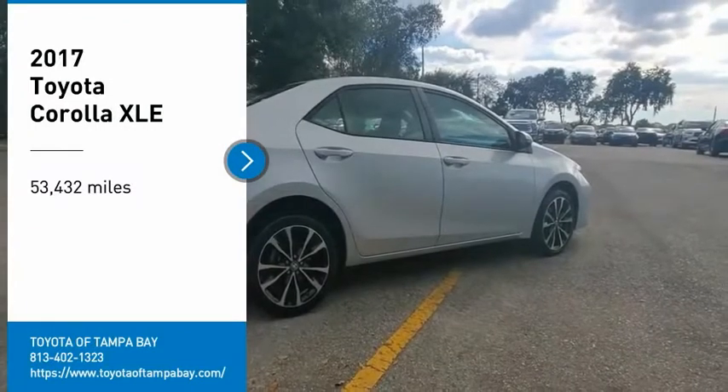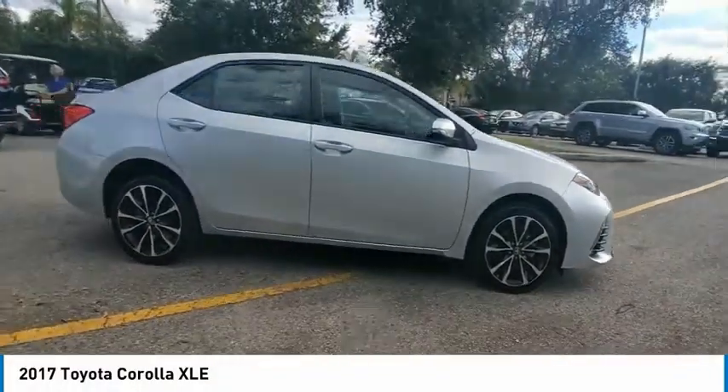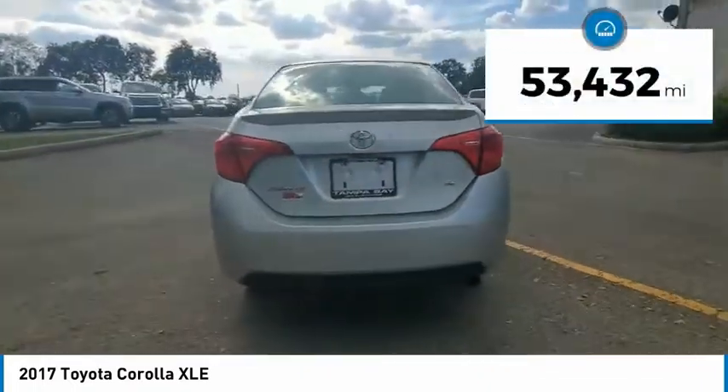Take a ride in the 2017 Corolla. The Corolla is still a great option for those who want dependability, comfort, and value. This vehicle has less than 55,000 miles.